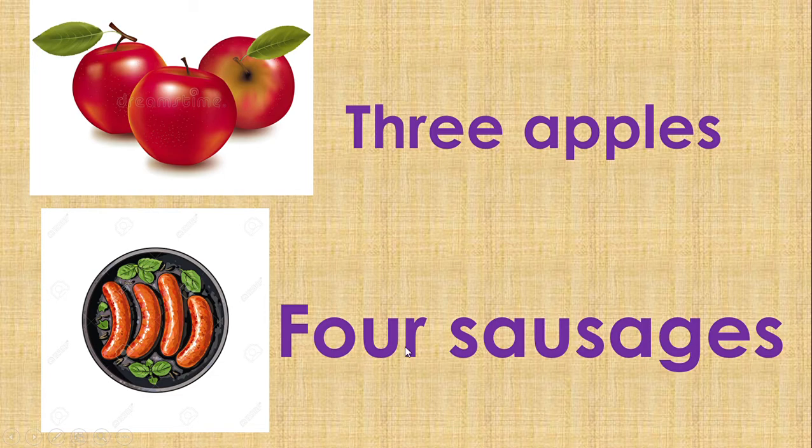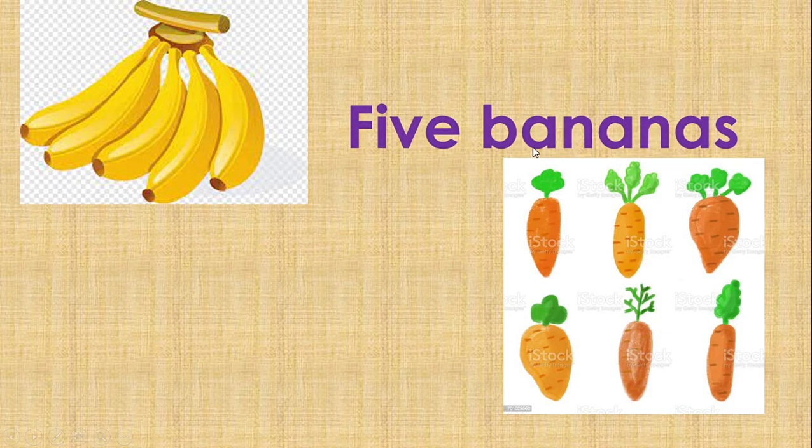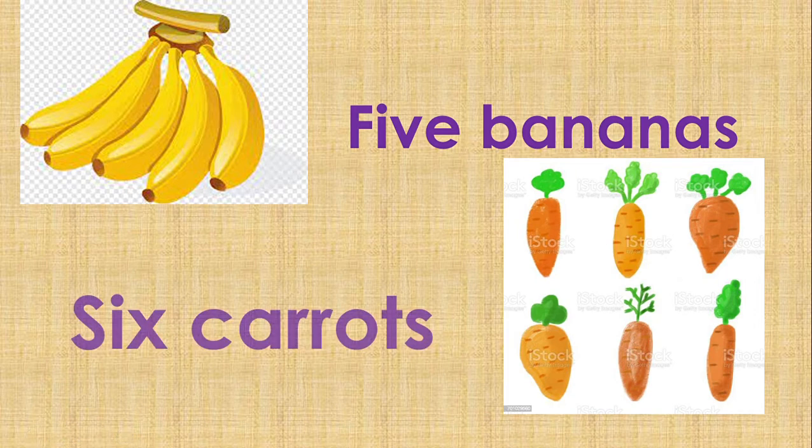The next one: bananas. There are five bananas. The next one is carrots. Yes, children — there are six carrots here. Six carrots.